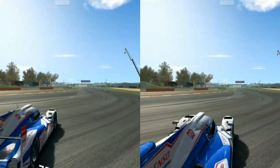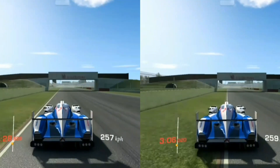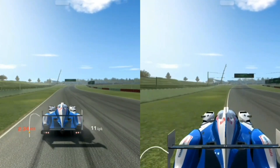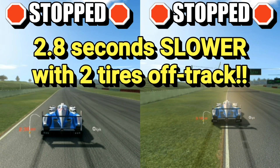Now let's put them side by side at the exact same time — this is really going to illustrate the point. There we go — stopping, stopping. Look at that: already stopped, other one's still going, still going. 2.8 seconds slower. That is a big difference.